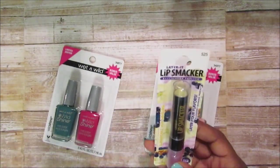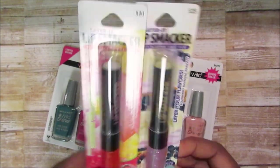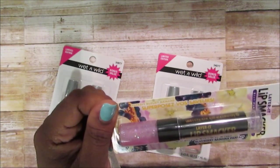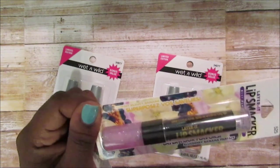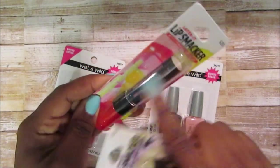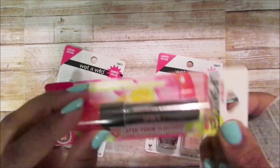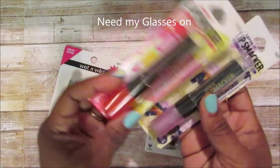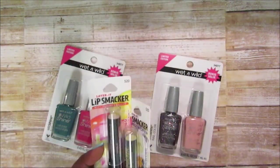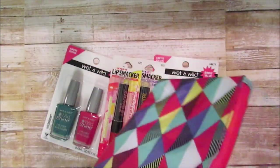They also had Lip Smacker lip balms, and other ones as well, but these are the only ones I picked up. It was hard to figure out the scents because the label was in another language. This one is parfait — bananas and blueberry parfait — with glitter at the bottom and then lip balm at the top. This one is lemonade punch. They're items 520 and 525, and there are plenty of other ones, but I have a lot of lip products I haven't even used.